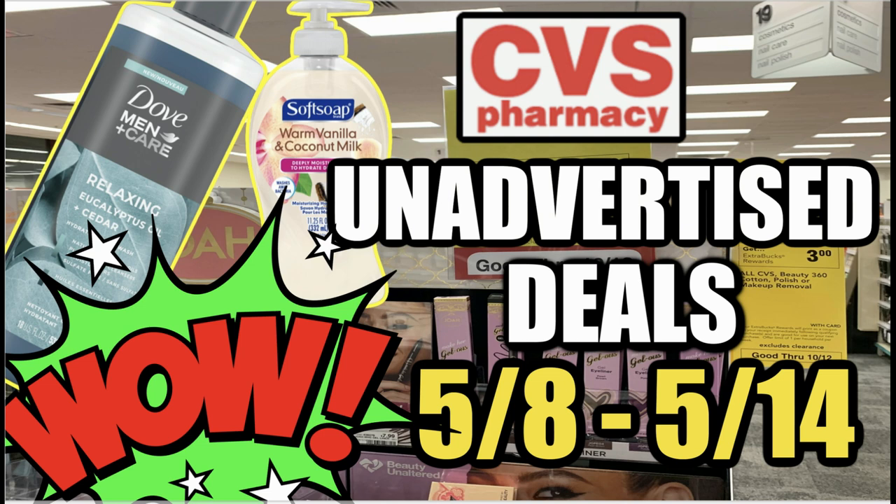Hello everyone and welcome to your CVS Unadvertised Deals and Updates video for the week of May 8th through the 14th. CVS system is crazy on Sunday. As I'm recording it, not all of the deals have been updated on cvs.com. I have a lot of information and some unadvertised deals to share. Should there be more, I will post an updates video with additional new deals so you guys can check them out in store.